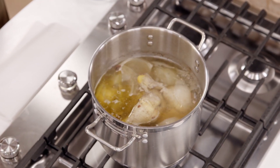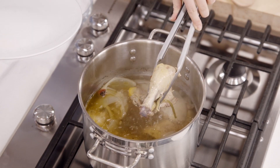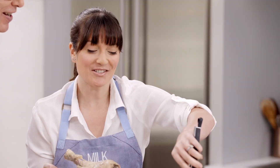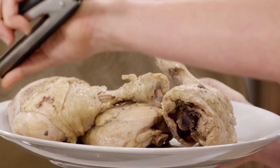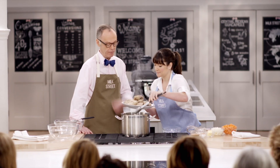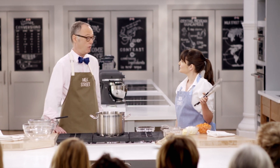Our soup has been simmering for about 45 minutes, so we have a nice base stock. We're removing the chicken — it's not a pretty chicken at this point! Once it's cool enough to handle, we're going to remove the skin and shred it into bite-sized pieces. We've been obsessed here in America for many years with perfect skin on chicken, but this gives you more flavor — it gives you soup — and then you just throw the skin away.